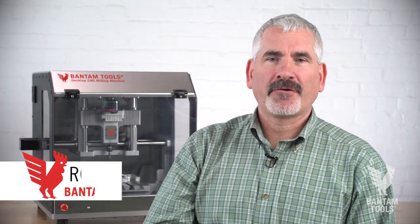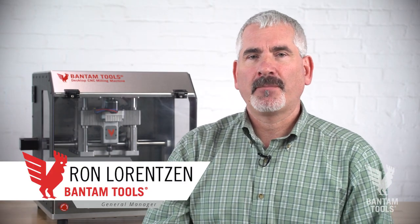Hi, my name is Ron Lorenzen. I am the general manager here at Bantam Tools. I have more than 25 years of engineering experience.